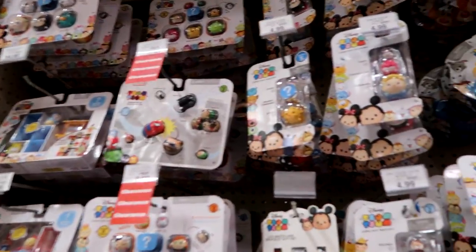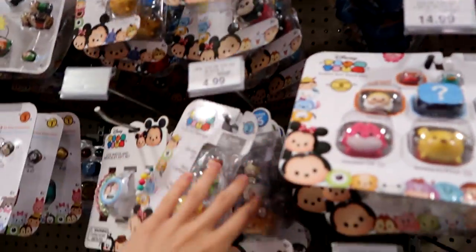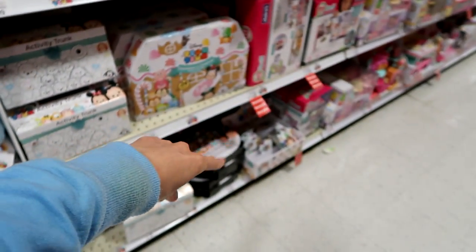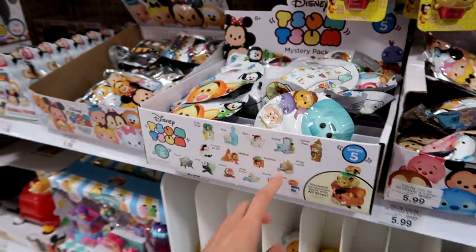Here's the Zhu Zhu section — they don't have any of the Series 6 packs, but they have this cute little watch. They have some Series 6 blind packs way down there, some Series 3, Marvel Series 4 — I think they have Series 5 as well.